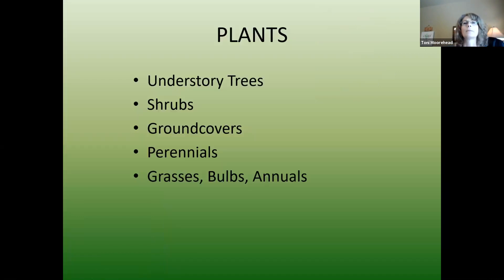Now let's talk about the different plants. I'm going to go through understory trees and shrubs, ground covers, perennials, grasses and bulbs, and then just a few annuals at the end.